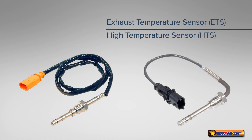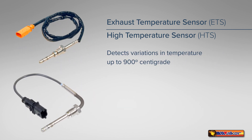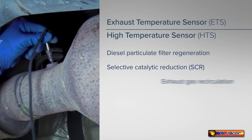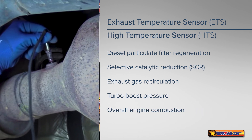This line includes our exhaust gas temperature sensors and high pressure sensors. The exhaust gas temperature sensor, also referred to as the exhaust temperature sensor or high temperature sensor, contains an element that changes in resistance as it detects variations in temperature up to 900 degrees centigrade in the exhaust system and transmits the information to the computer. By doing so, it controls a wide variety of processes including diesel particulate filter regeneration, selective catalytic reduction, exhaust gas recirculation, turbo boost pressure, and overall engine combustion, thereby protecting costly engine and exhaust system components.